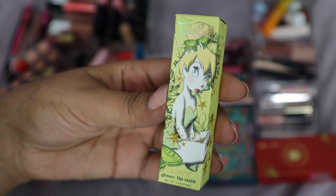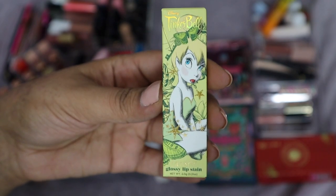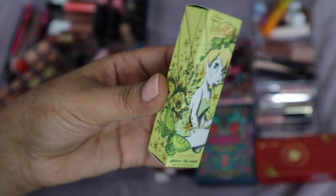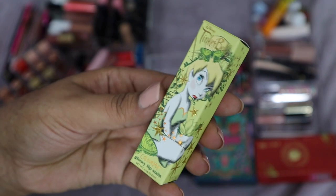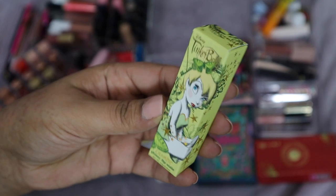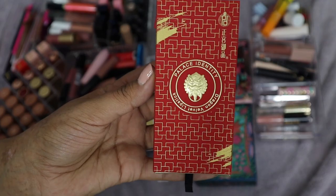Next is a lip stain from the Tinkerbell Collection by ColourPop. I have another one that's part of a giveaway you'll see on my Instagram soon. I'm going to keep this one — I haven't opened it yet but I did swatch it. I'm just going to leave it in its box for now but hold on to it to remind myself to use it.